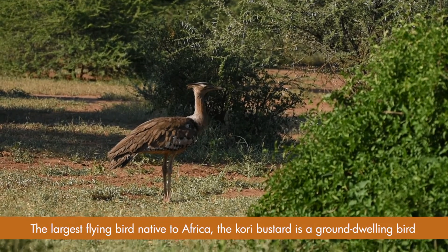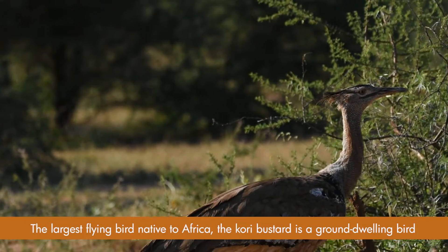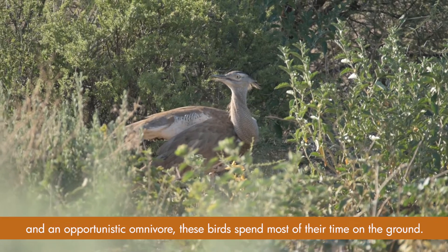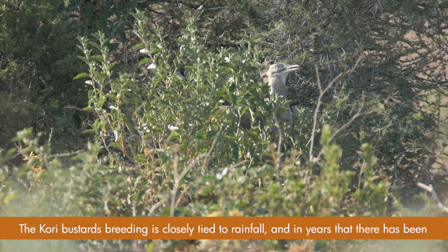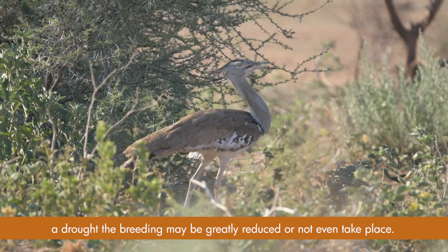The largest flying bird native to Africa, the kori bustard, is a ground-dwelling bird and an opportunistic omnivore. These birds spend most of their time on the ground. The kori bustard's breeding is closely tied to rainfall, and in years of drought the breeding may be greatly reduced or not even take place.